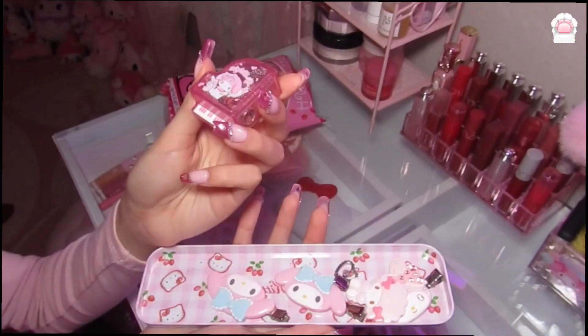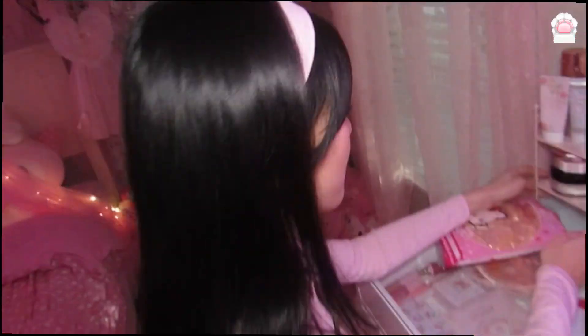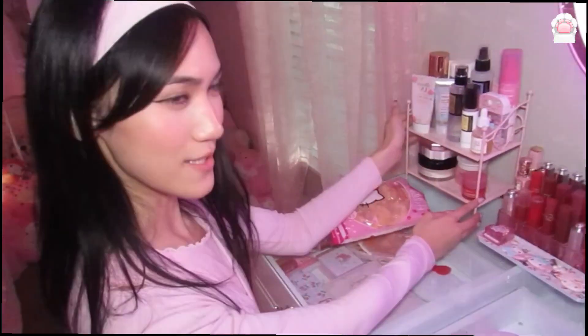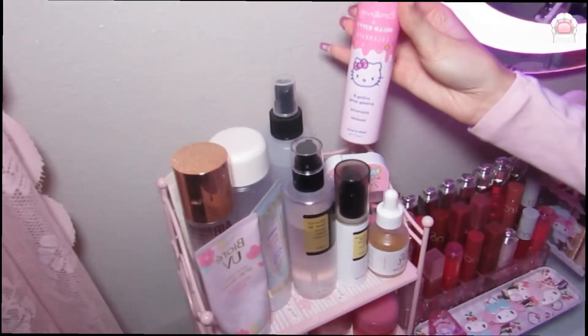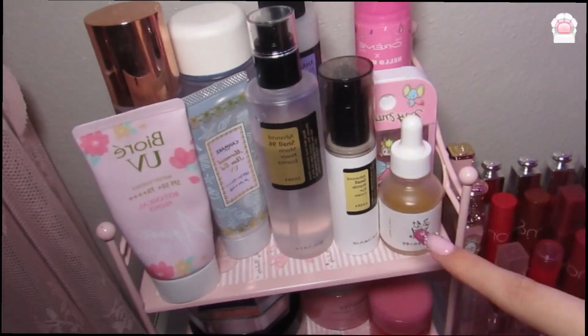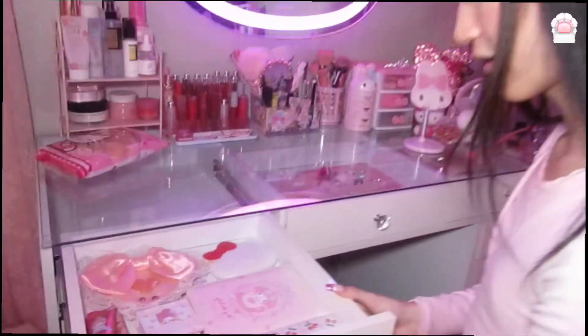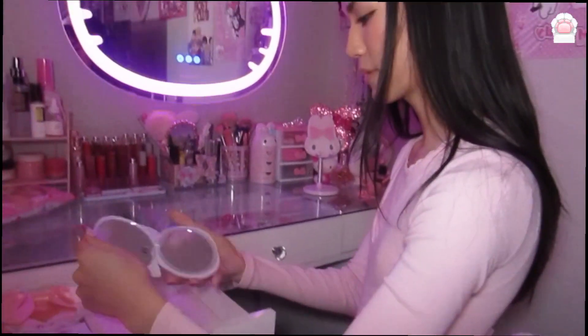This My Melody pencil sharpener is for my eyeliners and stuff. Over here is all of my skincare — we have a setting spray, glow serum, a lot of Cosrx, just a bunch of K-beauty skincare. In this drawer I have a hand mirror.